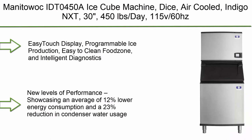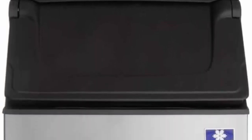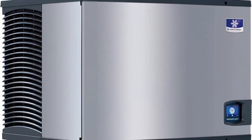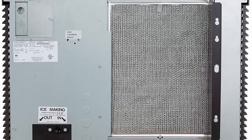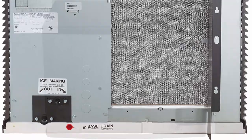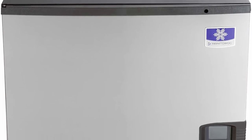Top 5: Manitowoc IDT0450A Ice Cube Machine Dice, Air-Cooled, IndigoNxt, 30 inches, 450 lb. per day, 115V 60Hz. Features Easy Touch Display, Programmable Ice Production, Easy to Clean Food Zone, and Intelligent Diagnostics. New levels of performance showcasing an average of 12% lower energy consumption and a 23% reduction in condenser water usage, translating into lower cost of ownership over the life of your machine. Dice shaped, dice size 7/8 x 7/8 x 7/8 inches. 490 lb. daily at 70/50°F; 378 lb. daily at 90/70°F.